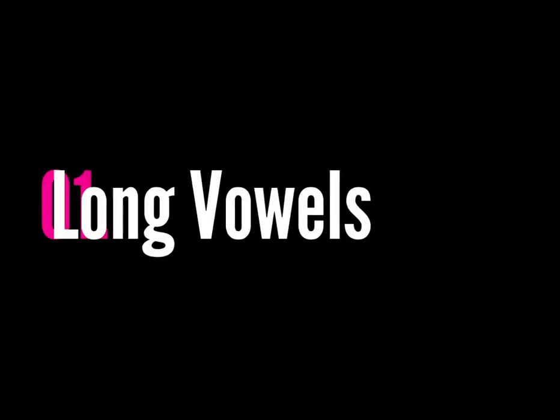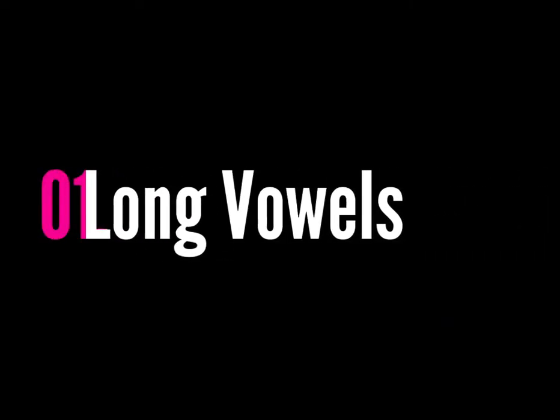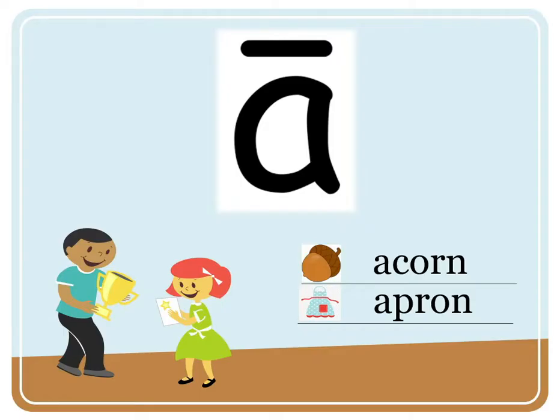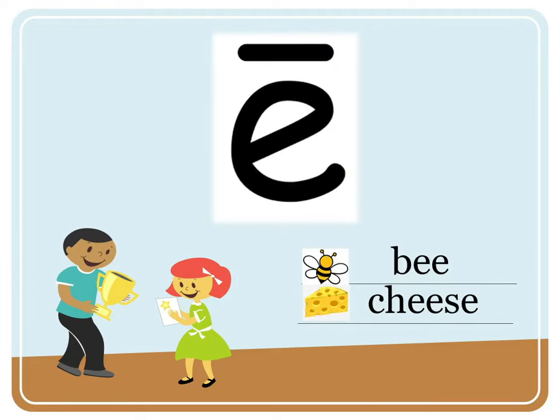Long Vowel Sounds. A — acorn, apron. E — cheese.